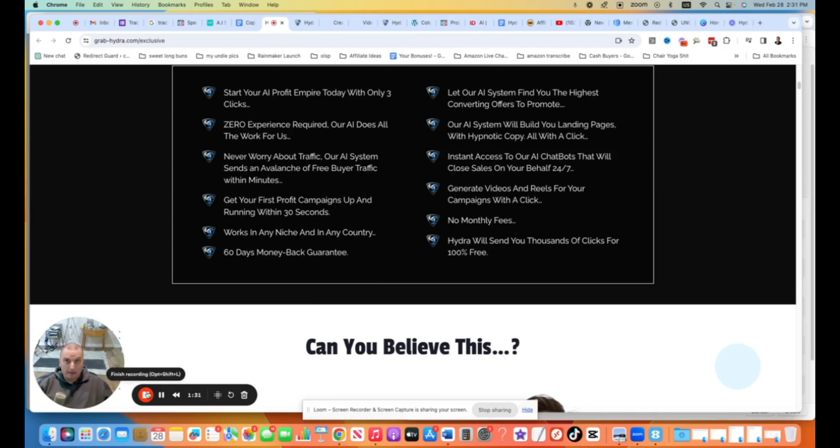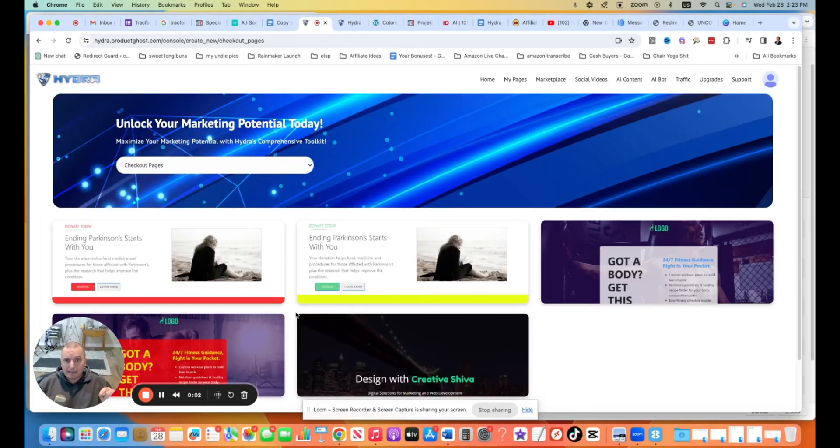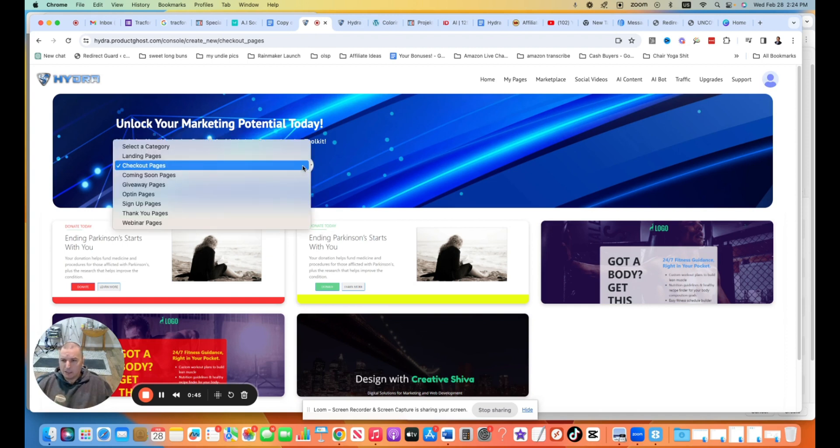So I'm in the backend of Hydra AI here, and I want to show you how it covers every bit of your affiliate marketing journey. You can use this for your own offers, for list building, and more. One of the things I like about James's products is that James knows what the full journey of an affiliate marketer or product creator is going to be, so all the bases within this one system are covered. This is the pages section where you can actually build out your bridge pages, your opt-in pages, your checkout pages. It's almost like ClickFunnels in the backend — just a drag and drop builder, super easy.